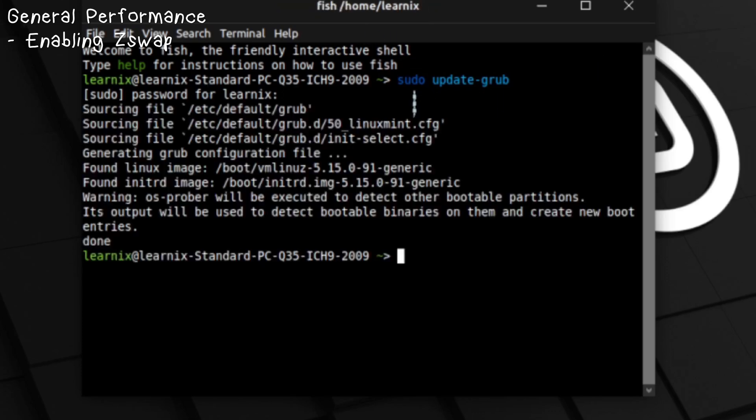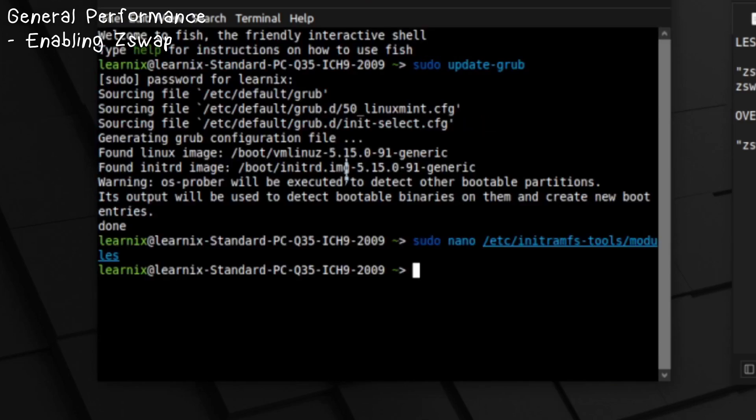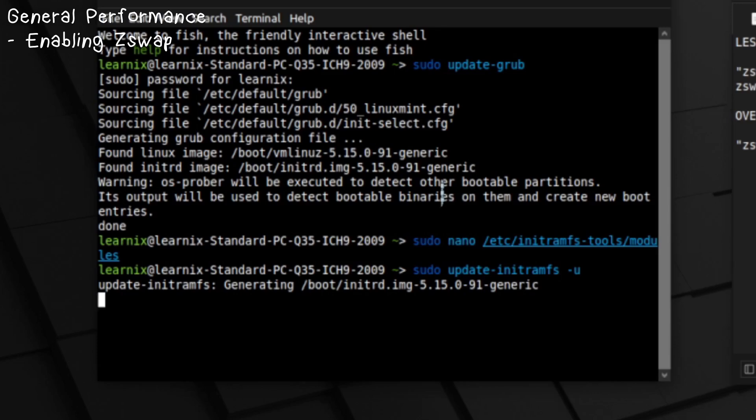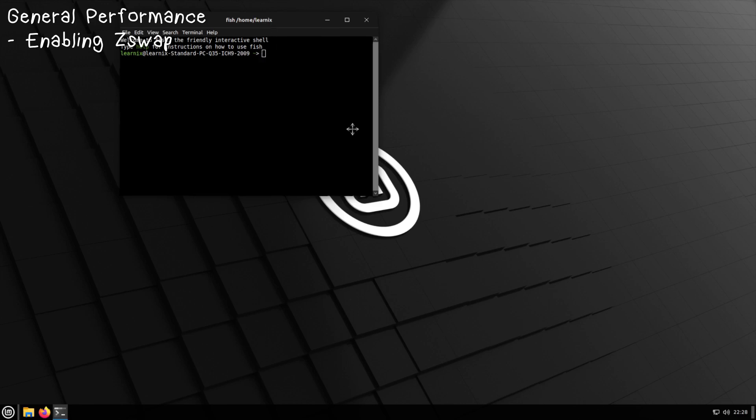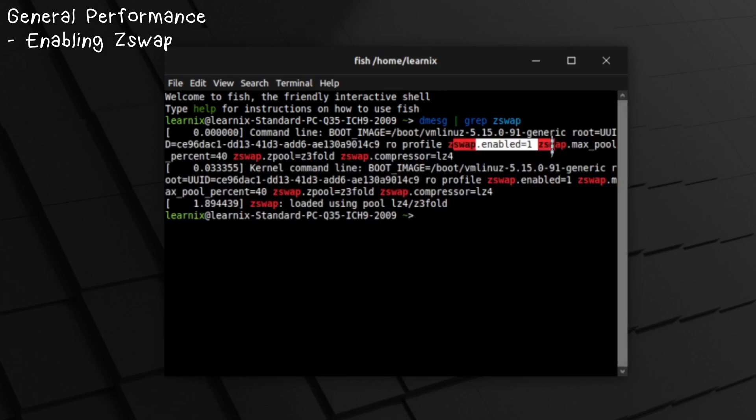That's not all — we still have a little more to do. We need to add a module to our initramfs. Run `sudo nano /etc/initramfs-tools/modules`. It's empty right now — all you need to put in is `z3fold`. Then exit, Y, enter to save. After that, update your initramfs with `sudo update-initramfs -u`. To verify Z-Swap has fully activated, reboot, open a new terminal, and run `dmesg | grep zswap`. As you can see, it returns Z-Swap results, which means it's been turned on. Pretty snazzy.